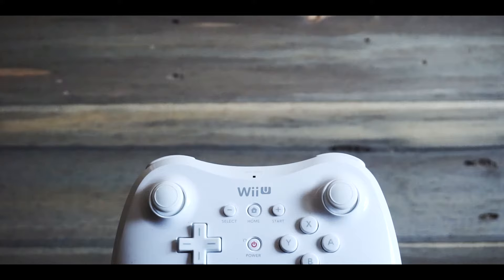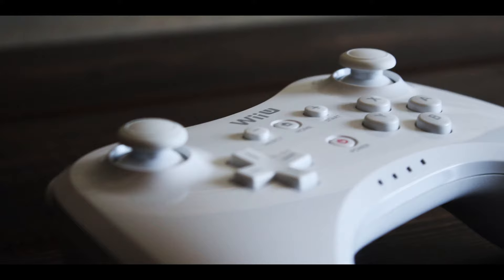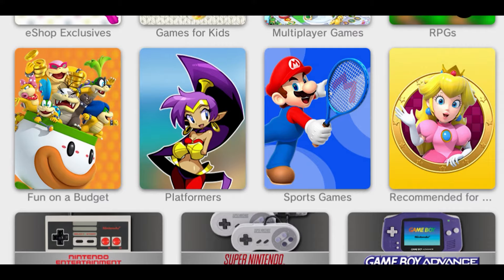The gamepad is a huge controller and it's required to play the Wii U. Nintendo released the Pro Controller, but you still needed the gamepad to start the machine. On a side note, the battery in the Pro Controller is awesome — it lasts forever, and I've hardly ever plugged it in to charge.